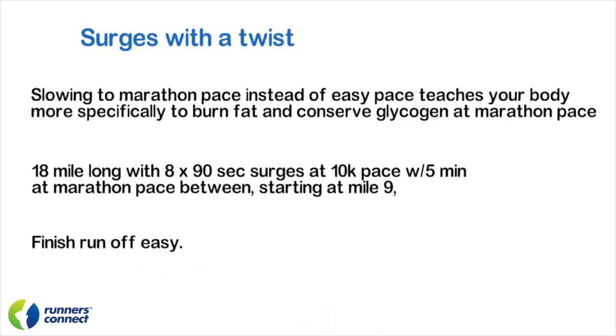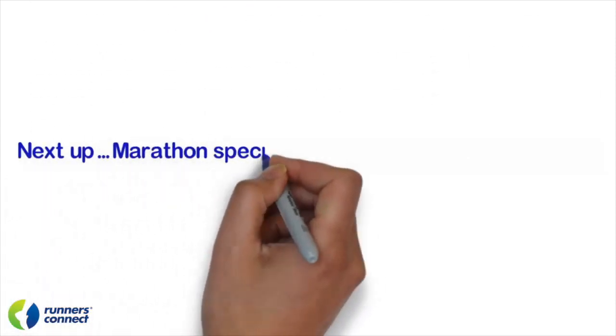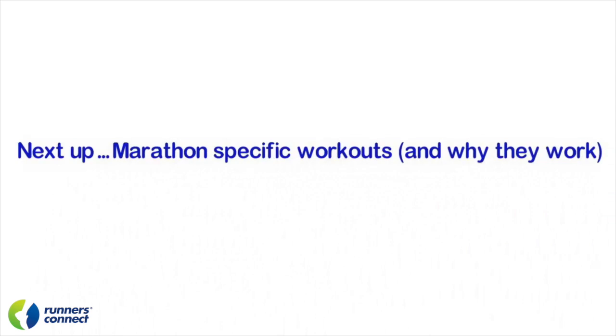So now you have the marathon-specific long runs you need to crush your next race. In lesson five, we're going to discuss where, when, and how often you should include them, along with other workouts and pace guidelines. But before we get to that, we're going to talk about other marathon-specific workouts you should be including in your training throughout the week — once again using science and our understanding of marathon physiology to give you some innovative marathon workouts. I know you're going to really love them, so stay tuned for the next video.